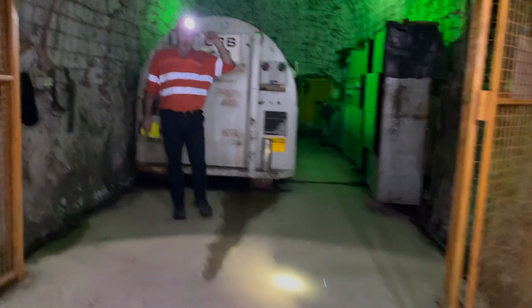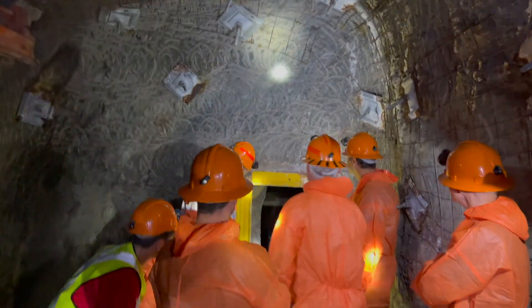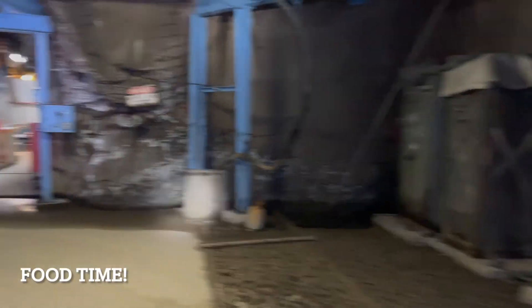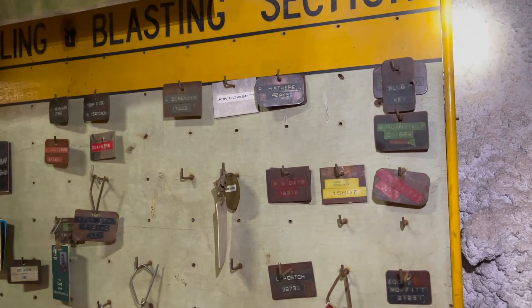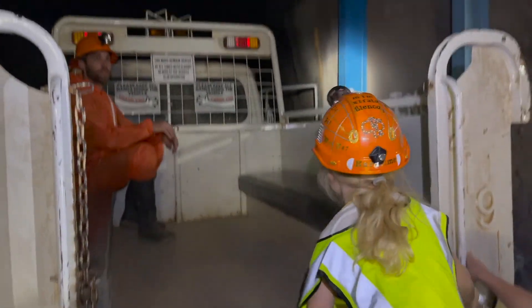Anywhere in the mine where there's a green light, there's a place of potential safety or fresh air. These are savaias - you just hang. These are savaias.